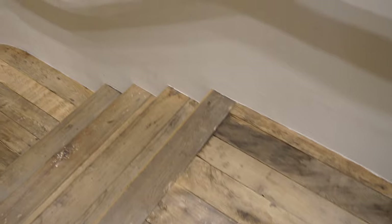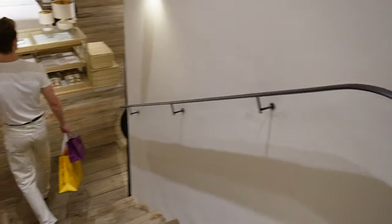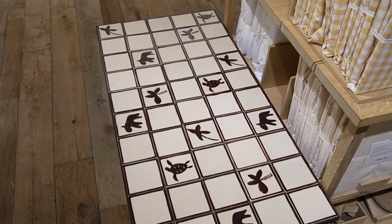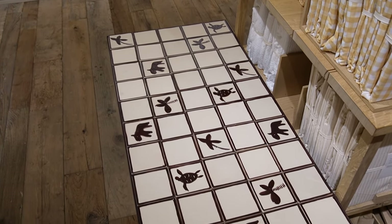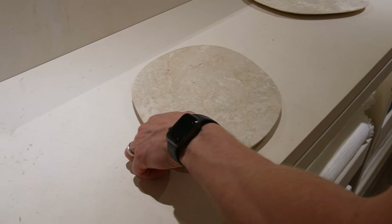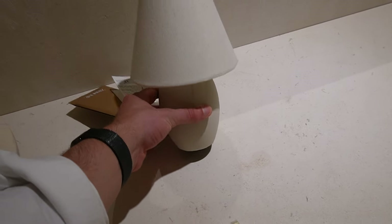We headed downstairs to have a look at the collection down there — we're really lucky that our local store is so big. I was obsessed with this table; I think it's so cute and interesting but I'm not sure we have anywhere for it unfortunately. These marble plates were great and would look great in a bathroom, and I thought this lamp was adorable.